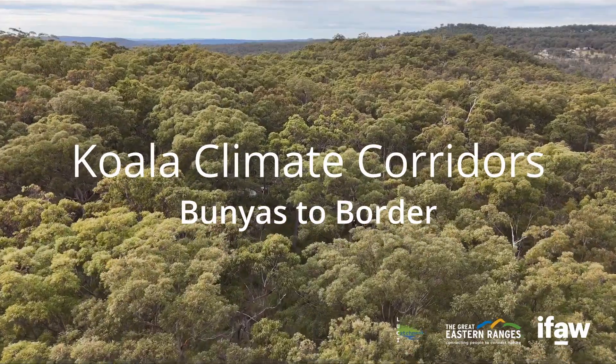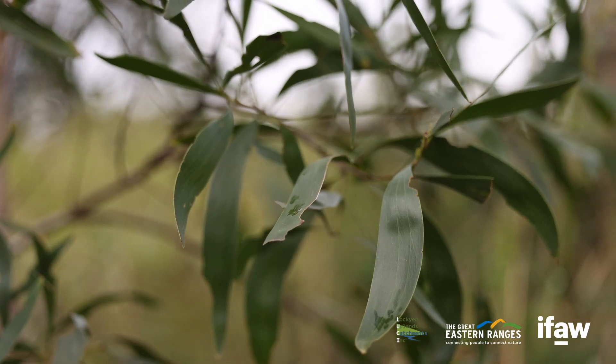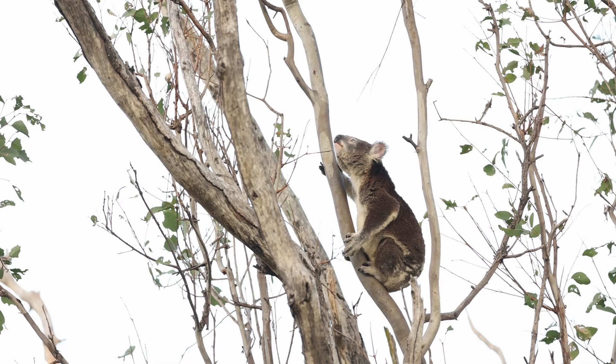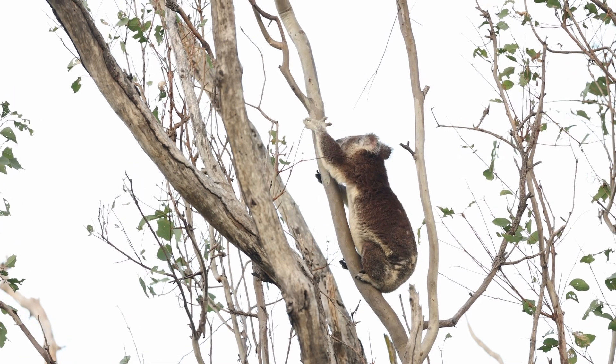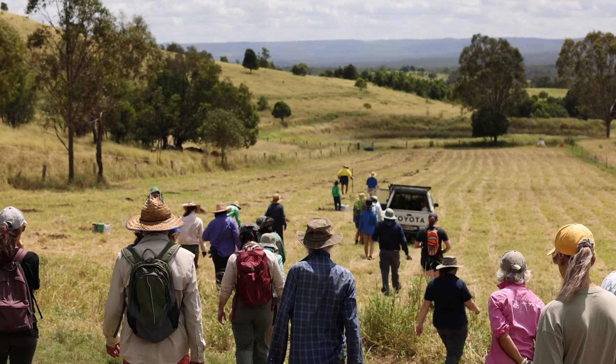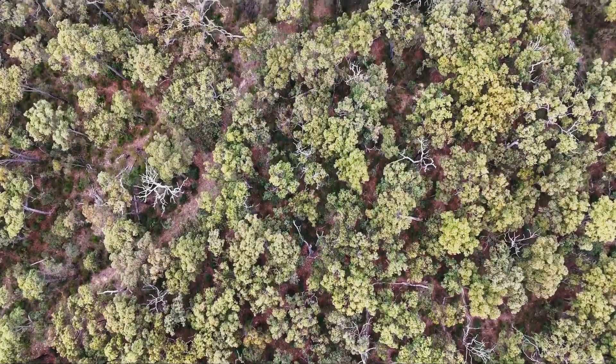Koala Climate Corridors is an initiative that IFAW together with Great Eastern Rangers is working on to establish a connected landscape right down the east coast of Australia. To do that, we're going to partner very closely with local groups on the ground, including the Lockyer Uplands Catchment Inc, in this very first Bunyars to Border corridor.